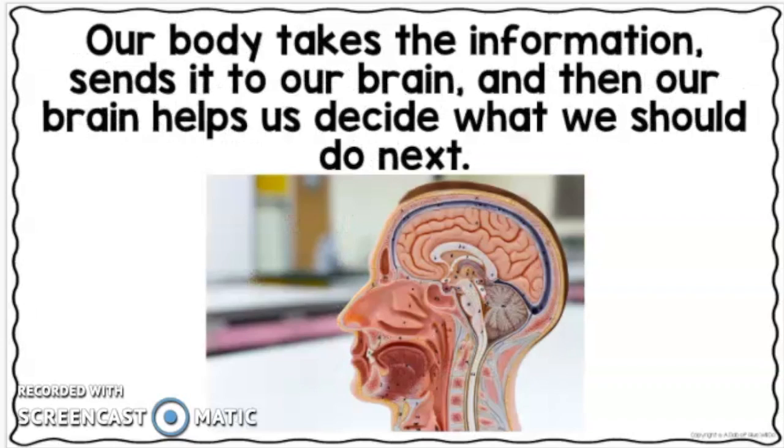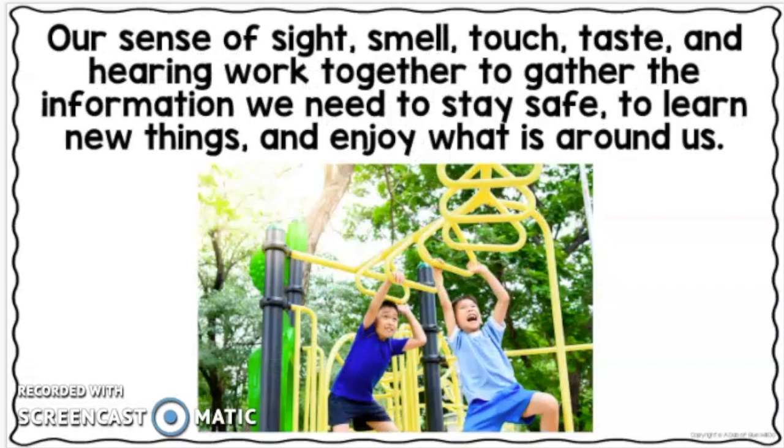Our body takes the information, sends it to our brain, and then our brain helps us decide what we should do next. Our sense of sight, smell, touch, taste, and hearing work together to gather the information we need to stay safe, to learn new things, and enjoy what is around us.